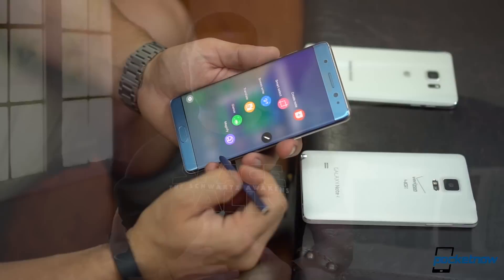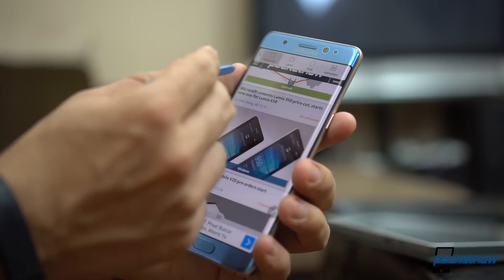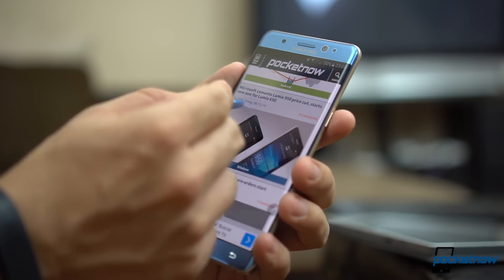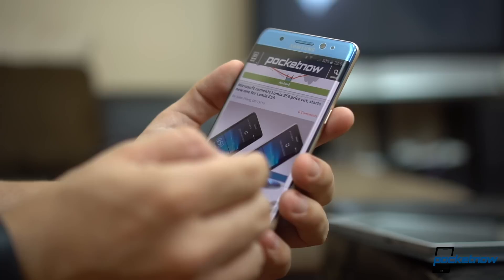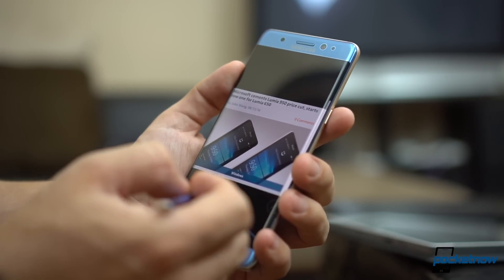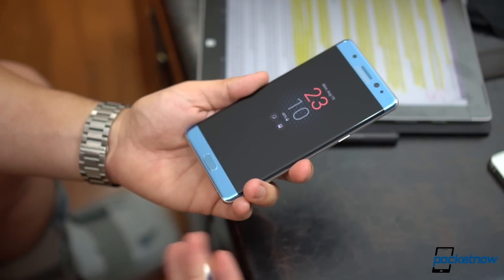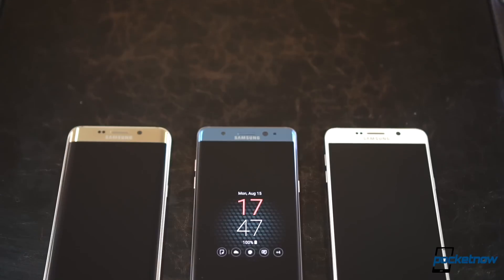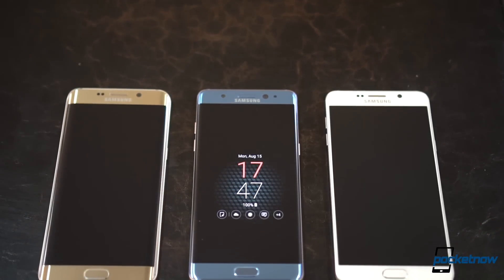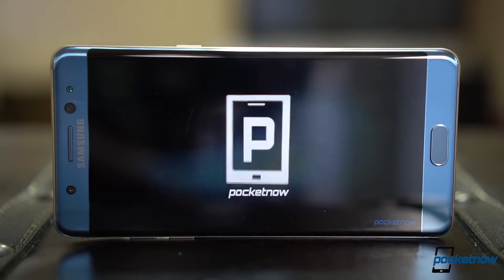Last but not least, probably the most controversial rumor is the price tag of this phone. Apparently it'll be costing nearly $1,000 or probably more depending on whatever option you get, whether you go for 64 or 128GB of storage. That is a lot of money, particularly for a phone that had a really rough time last year. And oddly, there came a point back in the S6 and Note 5 stage where the S6 Edge Plus was actually more expensive than the Note 5, so we don't really understand why this phone will be more expensive.